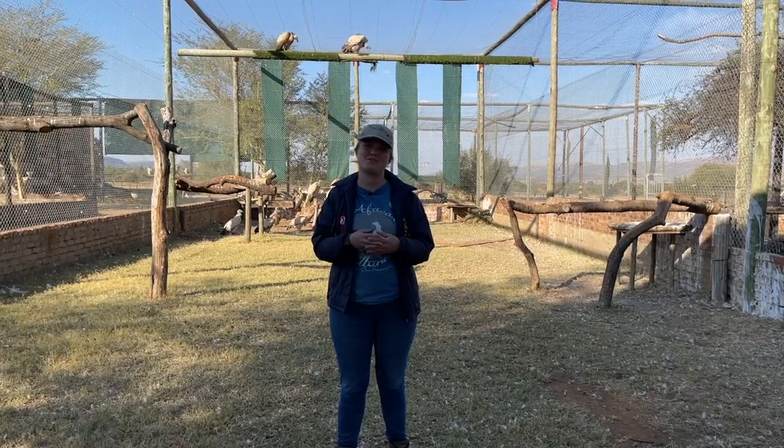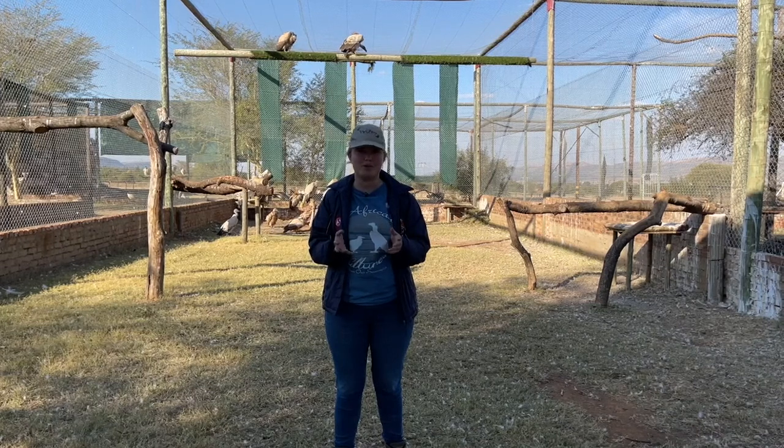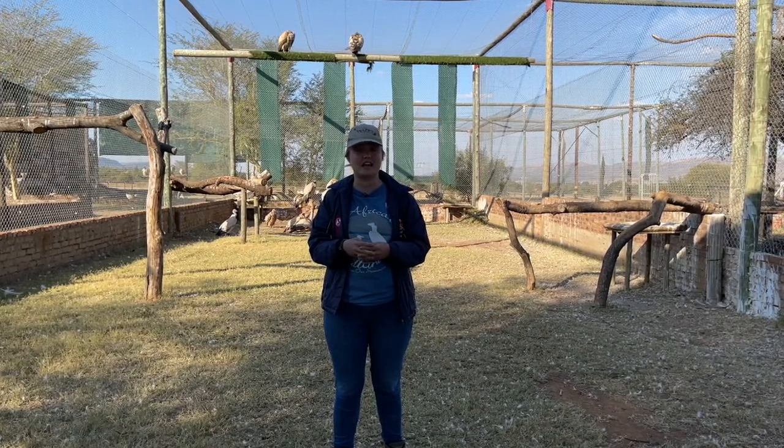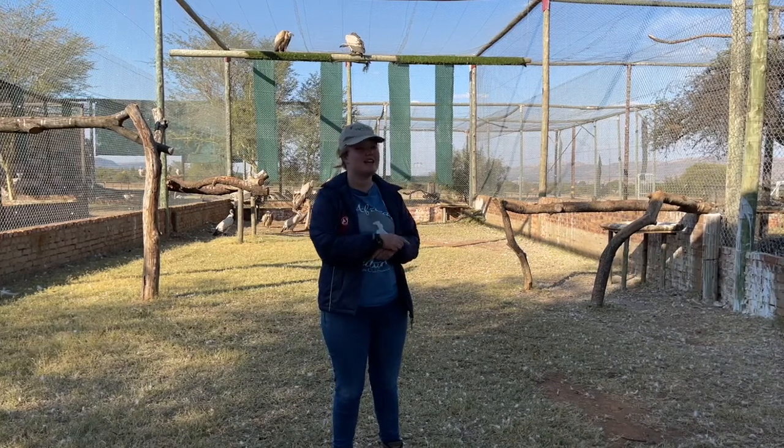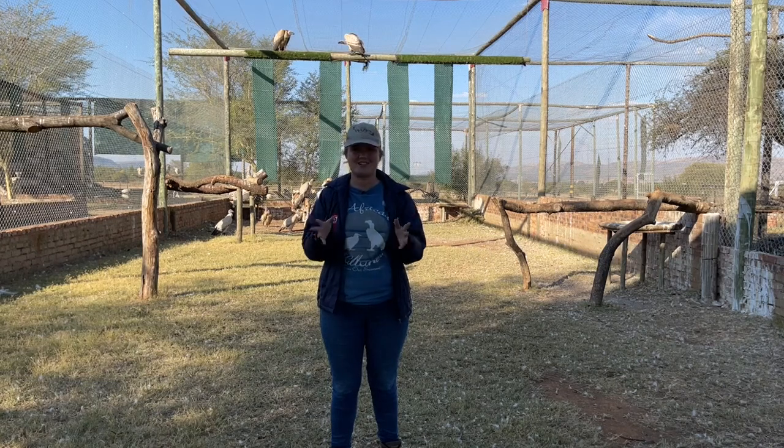Hi guys and welcome back to Vulpra's YouTube channel. Today we want to tell you a little bit more about some captive bred releases we did recently in the Eastern Cape. But before we do that, we just want to remind you to watch the video all the way to the end, and if you enjoy the video, to like it and subscribe to our channel. Alright, let's go check it out.